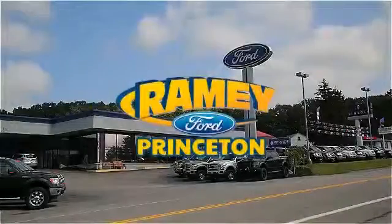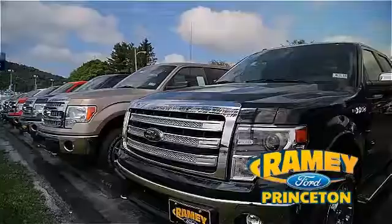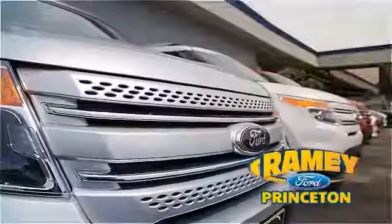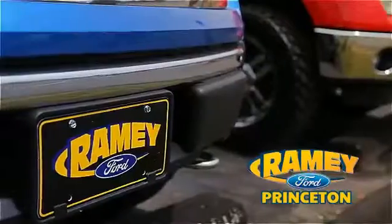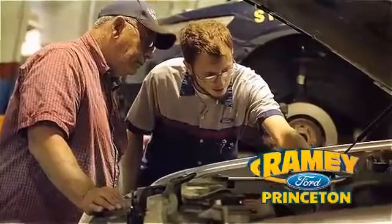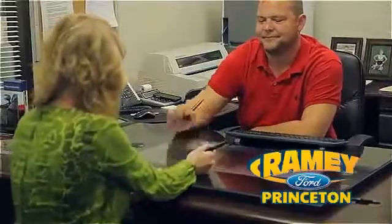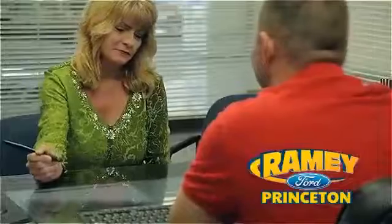At Ramey Ford in Princeton, we are proud of our commitment to customer satisfaction both before and after the sale. With 100% of our inventory having or being eligible for warranty, our customers never have to worry. With our award-winning service department on the job, you can trust your vehicles are in good hands, and our easy, hassle-free buying process is now easier than ever without tons of paperwork, thanks to our digital signature service.